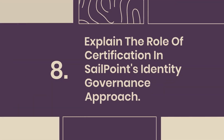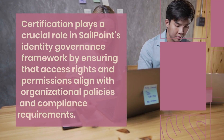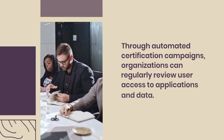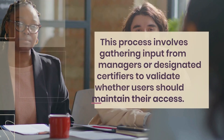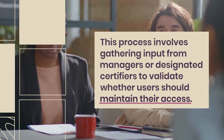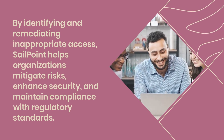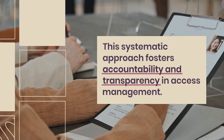Question 8: Explain the role of certification in SailPoint's identity governance approach. Certification plays a crucial role in SailPoint's identity governance framework by ensuring that access rights and permissions align with organizational policies and compliance requirements. Through automated certification campaigns, organizations can regularly review user access to applications and data. This process involves gathering input from managers or designated certifiers to validate whether users should maintain their access. By identifying and remediating inappropriate access, SailPoint helps organizations mitigate risks, enhance security, and maintain compliance with regulatory standards. This systematic approach fosters accountability and transparency in access management.